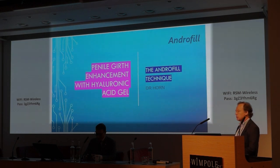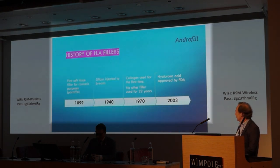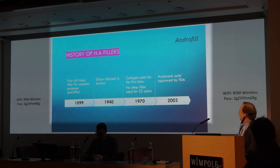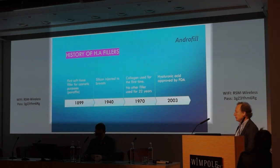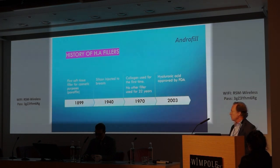But what kind of fillers were available? Fillers have been used for a long time. In 1899, it was paraffin oil. In 1940, we started using silicone — with all the problems we know. In 1970, collagen was used for the first time, and it was the only filler available for the next 22 years.